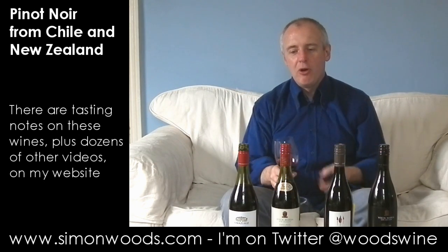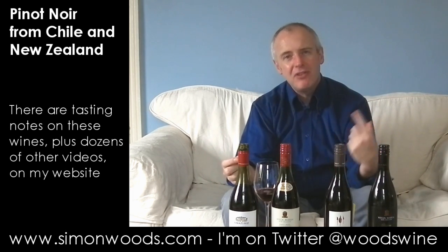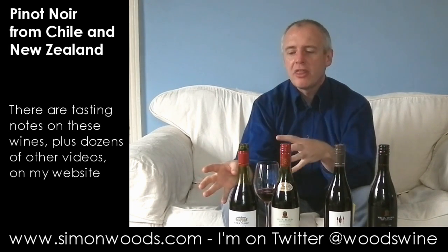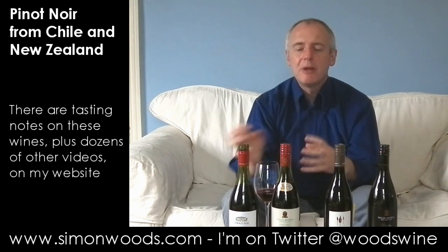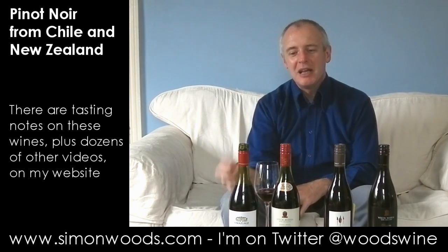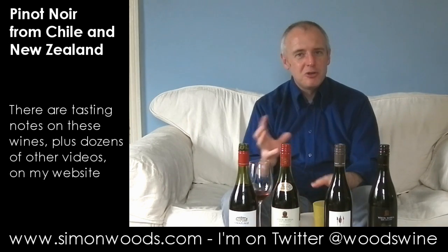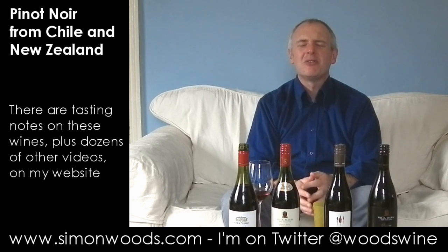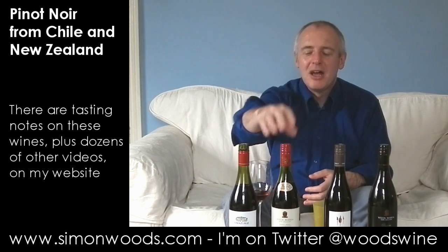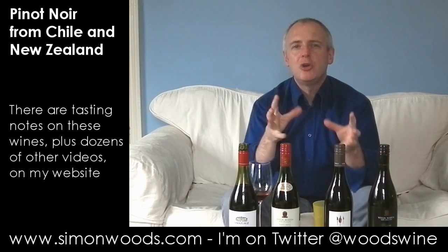Quite a contrast between this and the one before. I don't notice oak as much, but I do notice roundness, softness, suppleness — and maybe verging on that ever so slight over-ripeness. It's gone into cooked fruit rather than jam. It smells like it's going to be warm and friendly. The first one felt like it had more acidity; this one feels soft but not muddied by the oak. What I do notice is a slightly stewed edge to the fruit — berries, plums — just this muddiness about them.